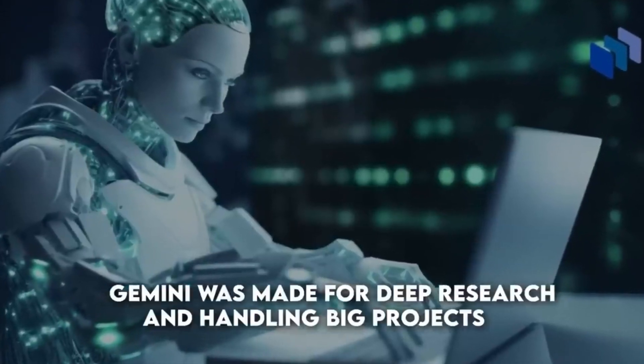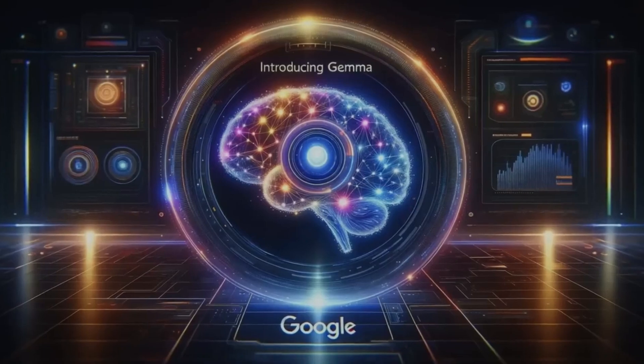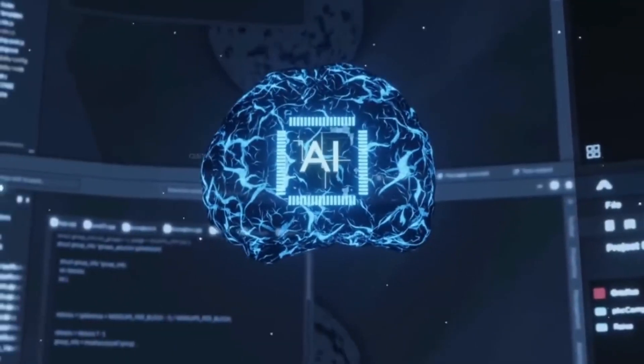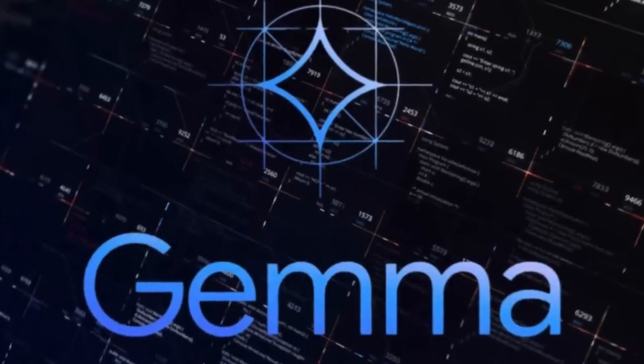Gemini was made for deep research and handling big projects that need a lot of computing power — it's like a heavy-duty truck for moving big ideas. But Gemma is more like a speedy bike, zipping around and making AI fun and accessible for more people. Whether you're a student, a hobbyist, or a small startup, Gemma is made for you.